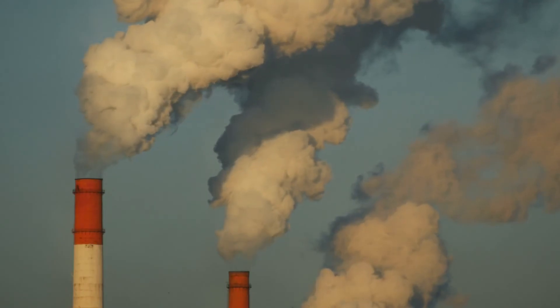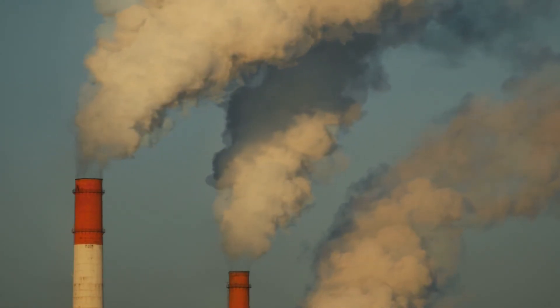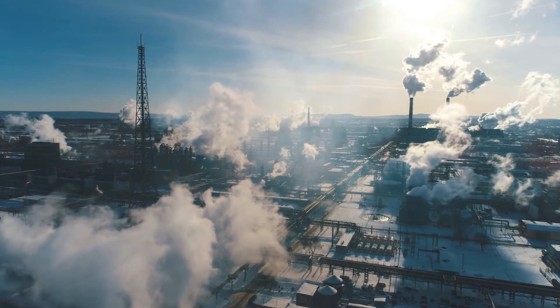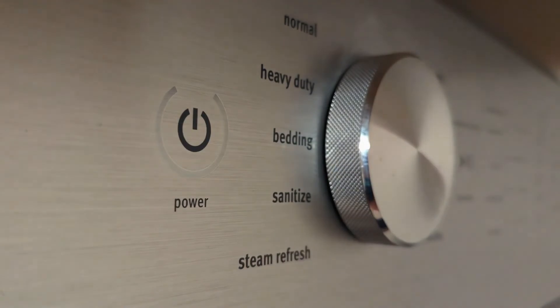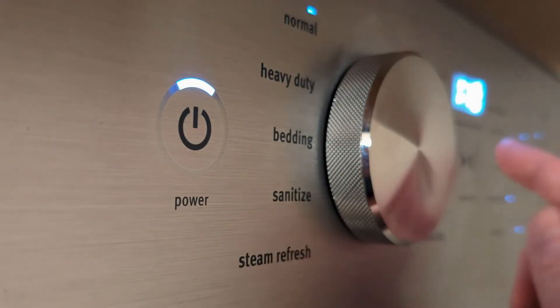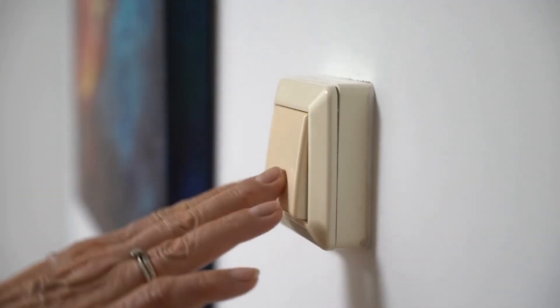A major contributor to increased greenhouse gases in our atmosphere is the burning of fossil fuels for electricity production. To reduce our demand on fossil fuels, we can reduce energy consumption by using energy efficient appliances and turning off lights and electric devices when they are not in use.